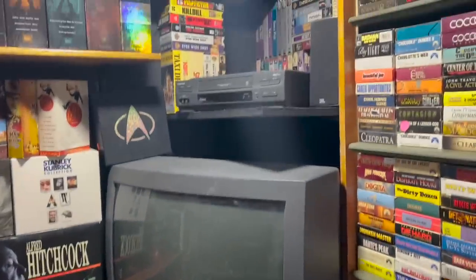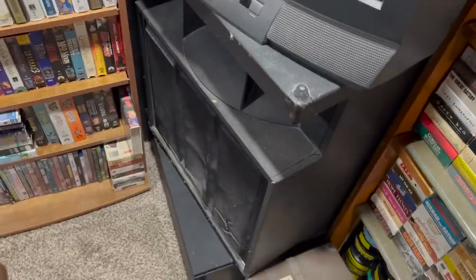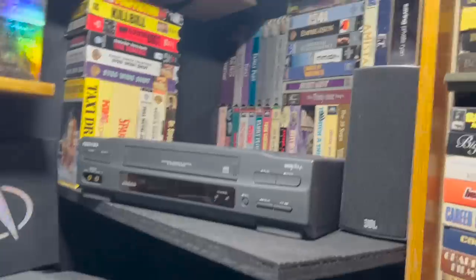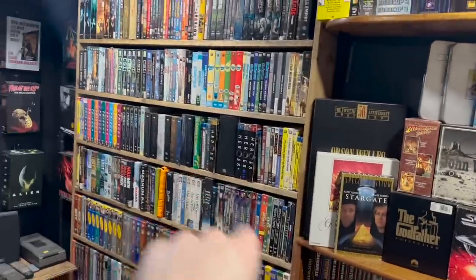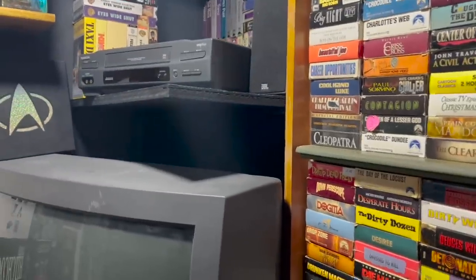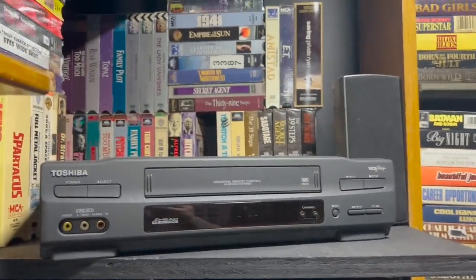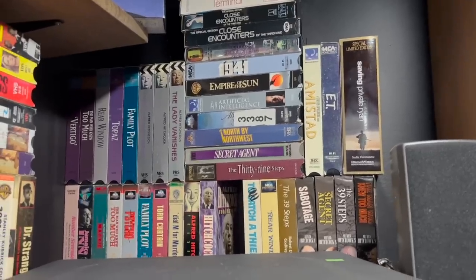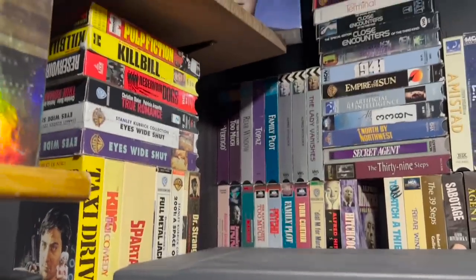I do have a tube TV down here with a VCR sitting on a speaker — an old stage speaker. The TV is hooked up to the VCR because I think VHS looks best on an old tube TV. I have speakers wired into the room and a surround sound system that I don't use as often as I should. I also have this VCR with some of my favorite director's VHS tapes — Alfred Hitchcock and Spielberg specifically, some Kubrick, Scorsese, and a little bit of Quentin Tarantino.